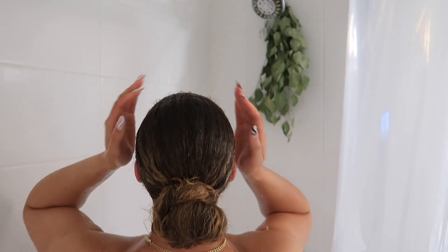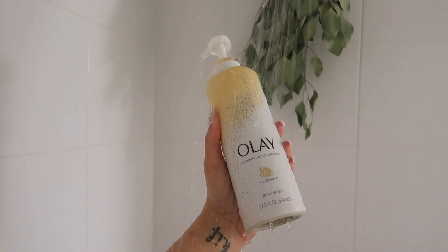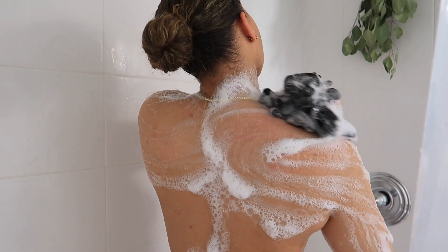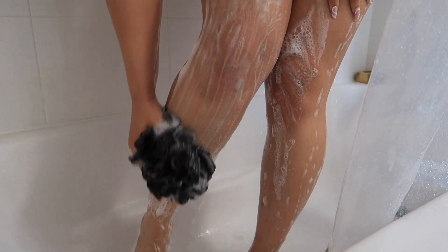Next we're going to cleanse. I'm going to be using this glow bar from Ariana Almira — she is a small business, so definitely go support. I'll link everything down below. I'm also going to cleanse with my OLE body wash. This is one of my favorite body washes; it leaves my skin nice and moisturized, doesn't dry me out, and doesn't leave a weird film on my skin.